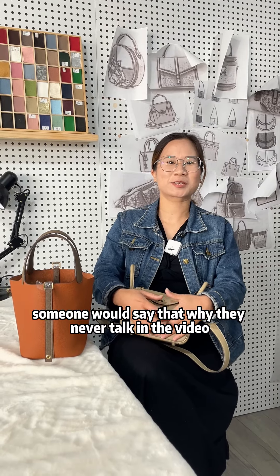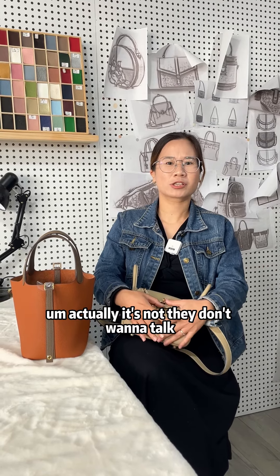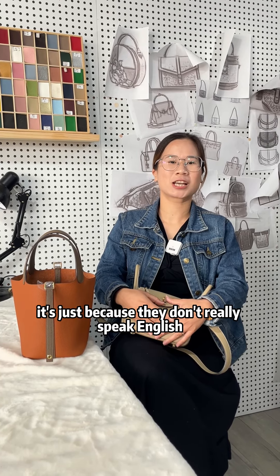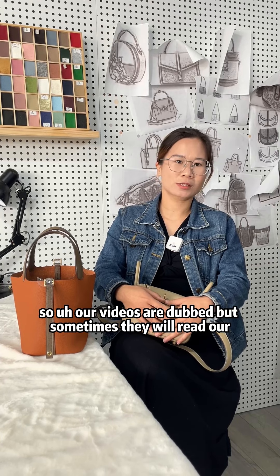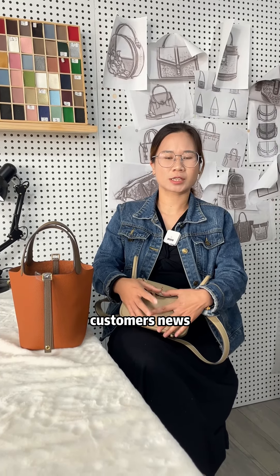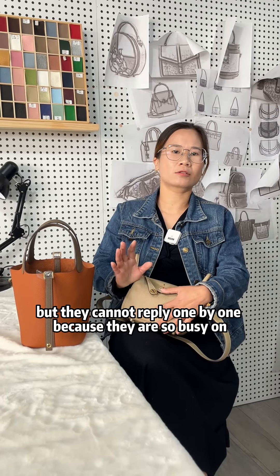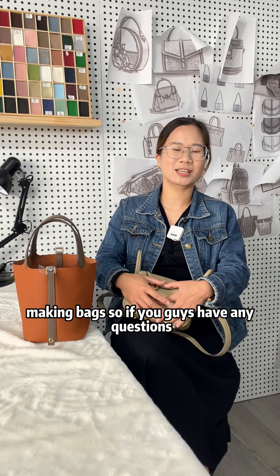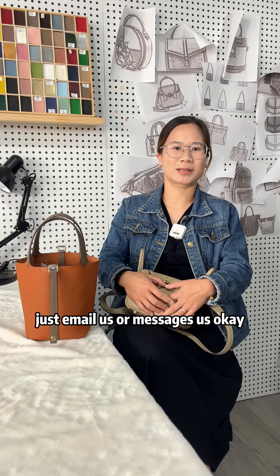Someone may ask why they never talk in the video. Actually, it's not that they don't want to talk — it's just because they don't really speak English. Sometimes they will read our customers' messages, but they cannot reply one by one because they are so busy making bags. So if you guys have any questions, just email us or message us.